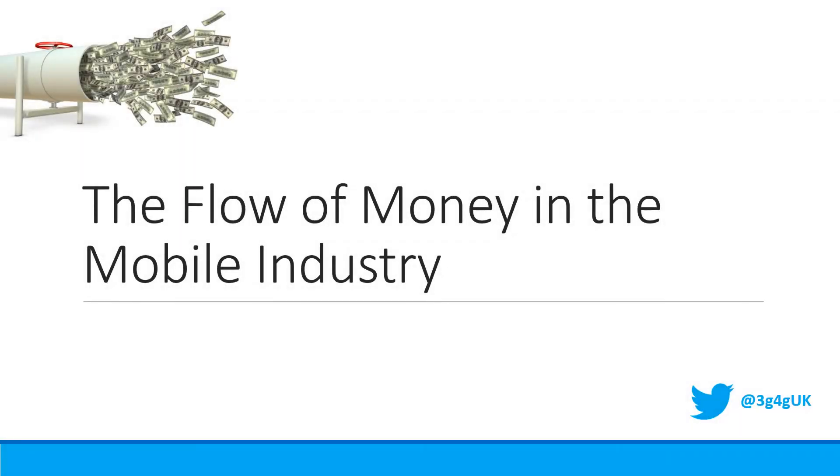Hello everyone, welcome to another video by 3G4G. We often get asked certain questions that make us wonder: do people understand how money flows within the mobile industry? As a basic principle, most companies are dependent on the end consumers for them to be able to survive. The mobile industry is no different. Let's try to understand this in the video.